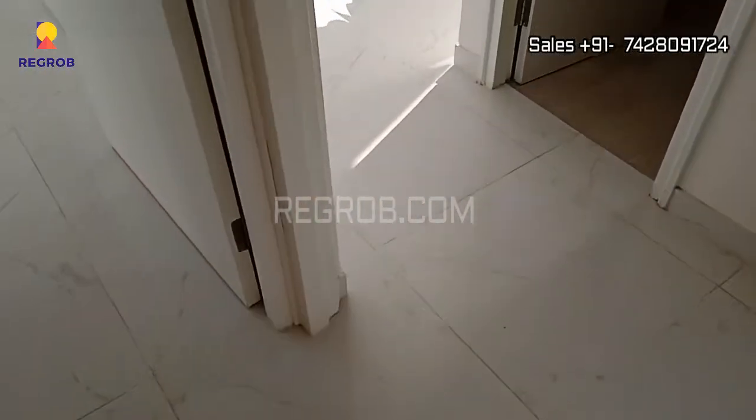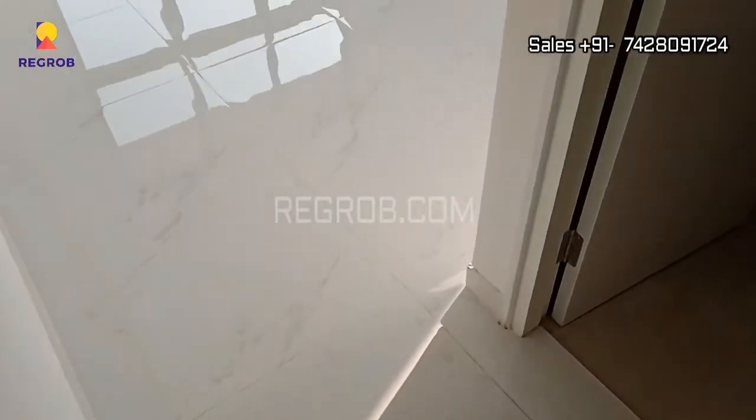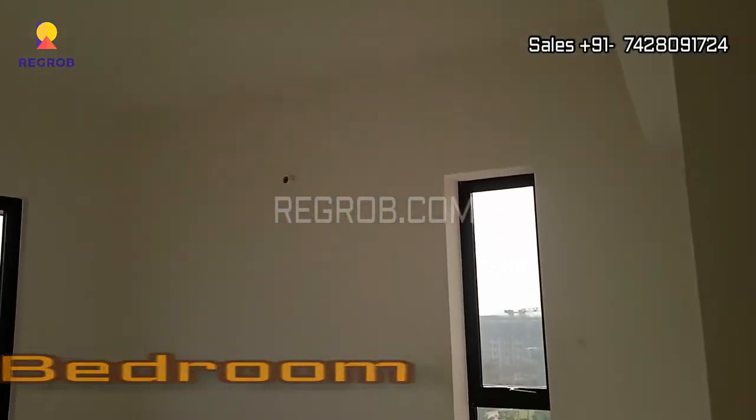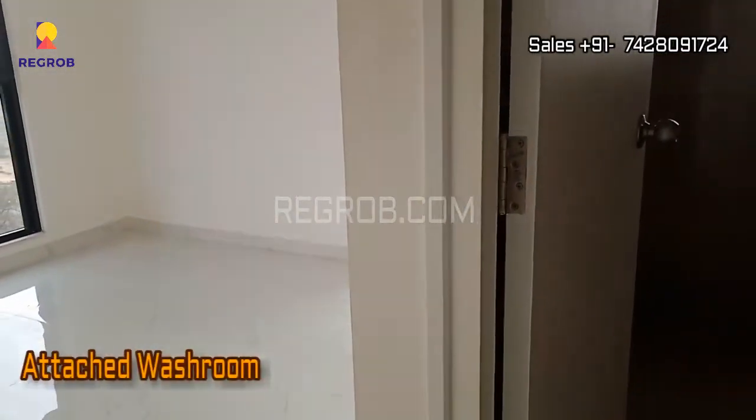And beside this, here is the master bedroom. So all the rooms are well ventilated, and this bedroom also has an attached washroom.